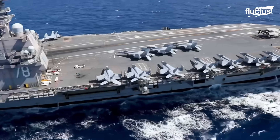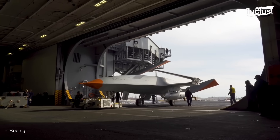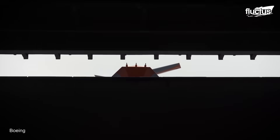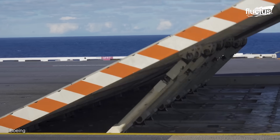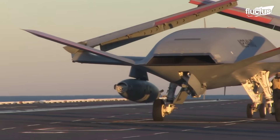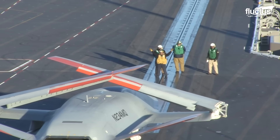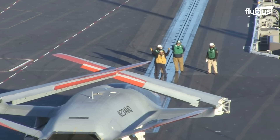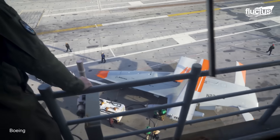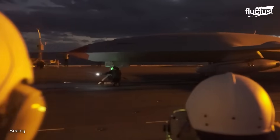Not only do manned aircraft operate from aircraft carriers, but so can drones. The U.S. Navy has made an effort to produce unmanned aircraft that can operate from aircraft carriers. Boeing developed the MQ-25, the world's first operational carrier-based unmanned aerial tanker. The aircraft was developed under the U-class, or Unmanned Carrier Launched Aerial Surveillance and Strike Program — a carrier-based autonomous aerial vehicle with refueling capabilities.